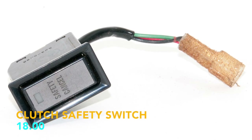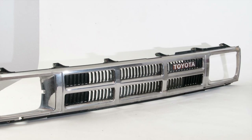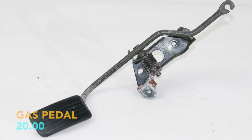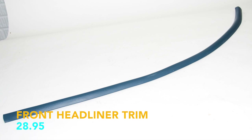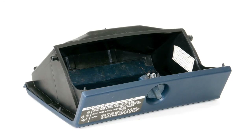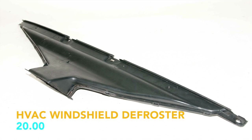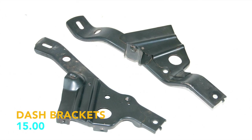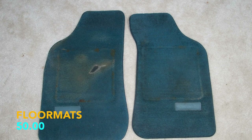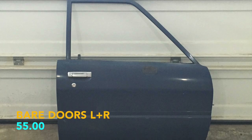Clutch safety switch, $18; chrome grille, $190; gas pedal, $20; right speaker cover, $18.95; front headliner trim, $28.95; glove box with the turbo label, $50; HVAC ductwork top centerpiece that goes along the windshield, $20; left and right dash brackets, $15; left and right floor mats, $50; and both bare doors, $55.